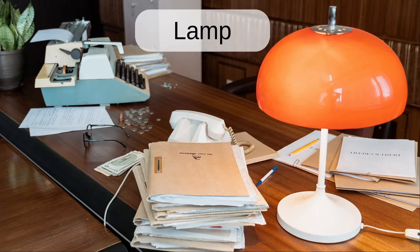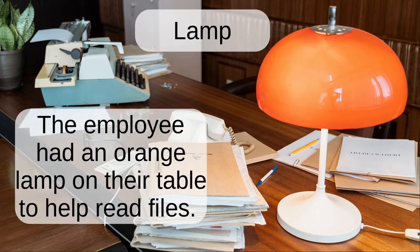Lamp. The employee had an orange lamp on their table to help read files.